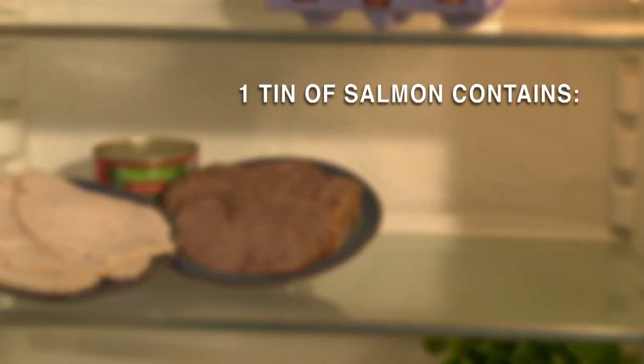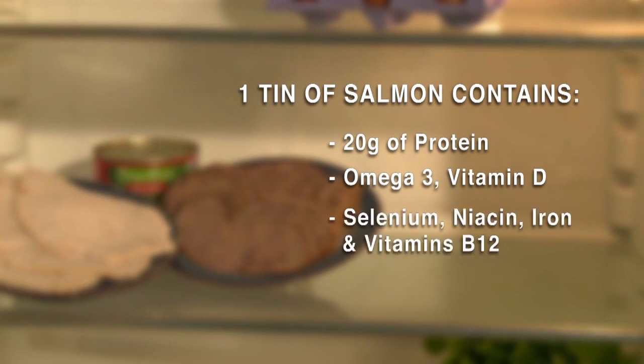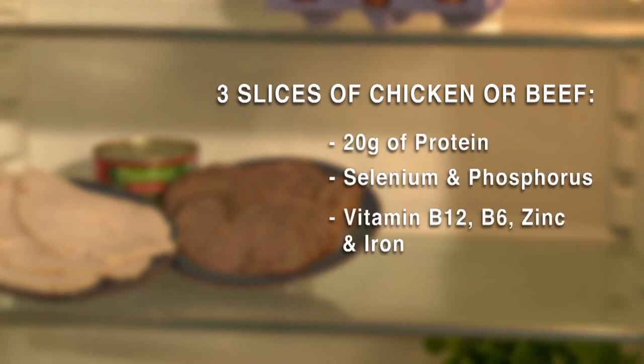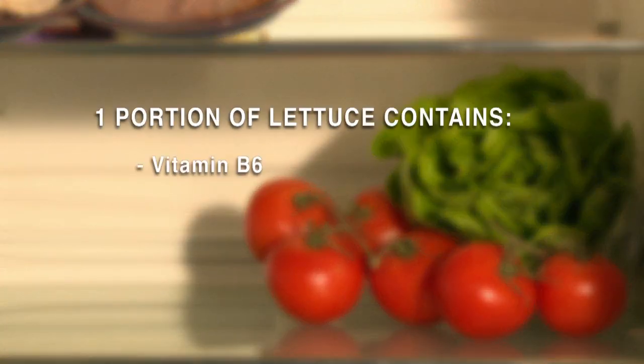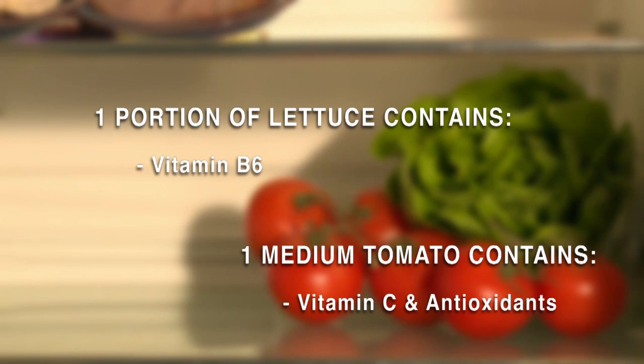A medium tin of salmon achieves that all-important 20 grams of protein and it's packed with additional healthy fats. Three slices of cooked chicken or beef will also provide 20 grams of protein. Add to the vitamin and mineral count by adding whole grain bread, lettuce, peppers, or tomatoes.